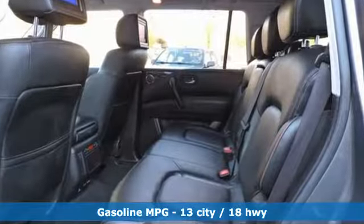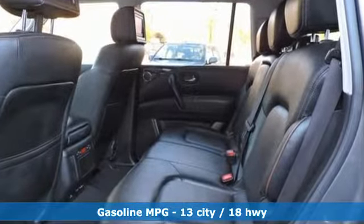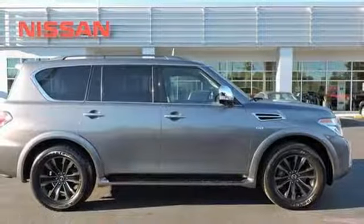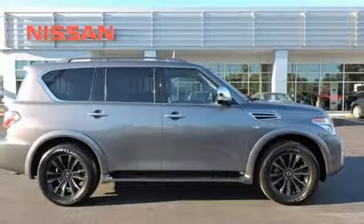External memory control, power-heated mirrors, heated and ventilated leather bucket seats, auto-dimming rear-view mirror, doors and push-button start proximity key.